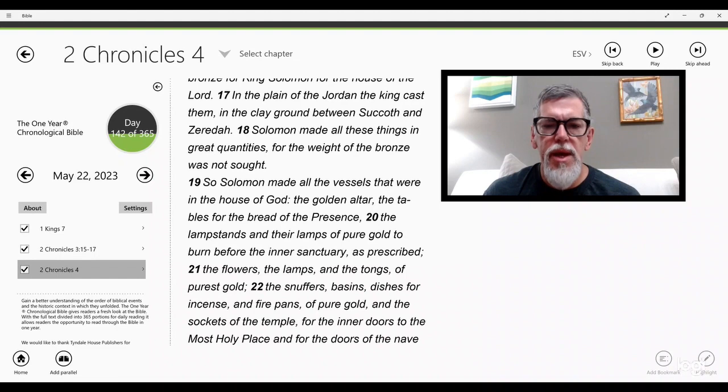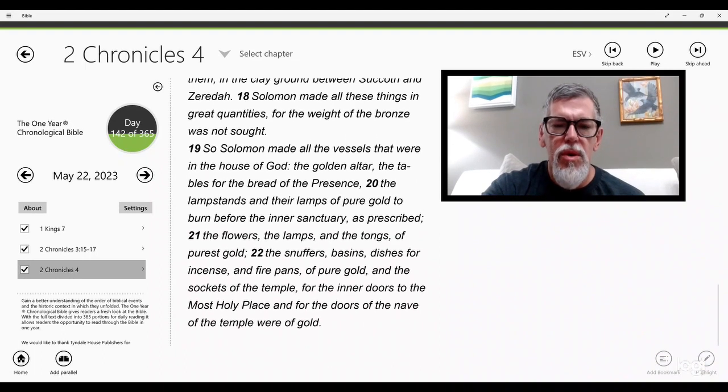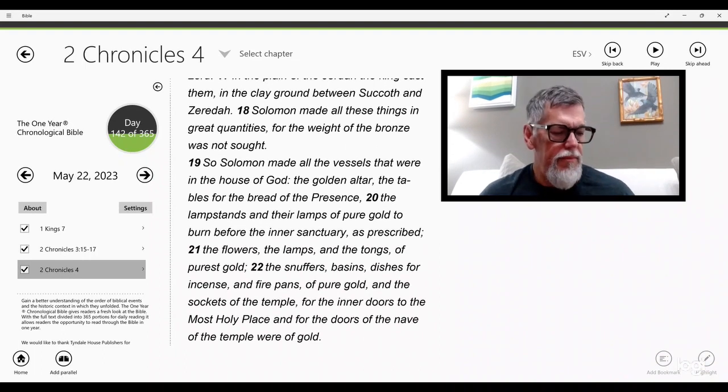So Solomon made all the vessels that were in the house of God: the golden altar, the tables for the bread of the presence, the lampstands and their lamps of pure gold to burn before the inner sanctuary as prescribed, the flowers, the lamps, and the tongs of purest gold, the snuffers, basins, dishes for incense, and fire pans of pure gold, and the sockets of the temple for the inner doors to the most holy place and for the doors of the nave of the temple were of gold.